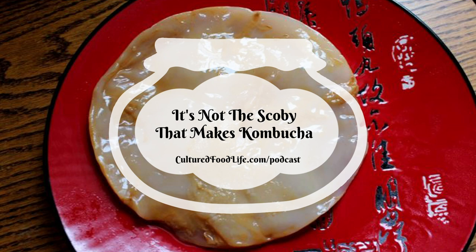The SCOBY is an off-white or white, kind of leathery disc that can get really thick depending on how long you've had it in your tea. They can dry these SCOBYs and use them to repair drums — they get leathery — and they have all kinds of uses. They can even make clothing out of these things. It's a really interesting thing because it's a symbiotic colony of bacteria and yeast — that's what SCOBY stands for.